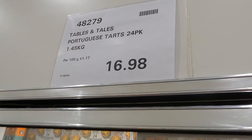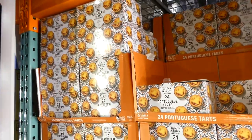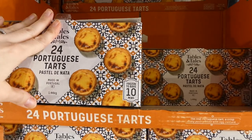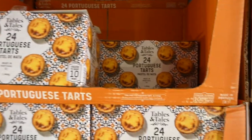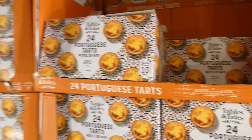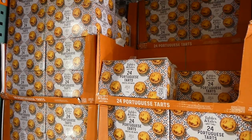The Tables and Tails Portuguese Tarts, 24-pack, are a manager special down to $16.98. These are made in Portugal — frozen, bake in 10 minutes, real Portuguese tarts with a crisp flaky pastry filled with egg custard. They sell these in malls and people love them — they sell out so fast.